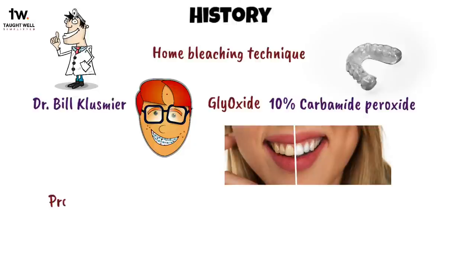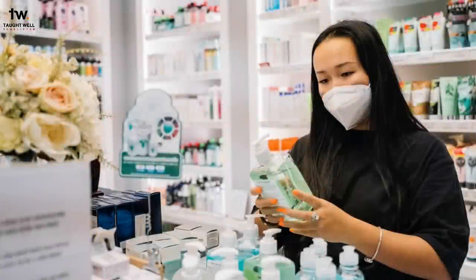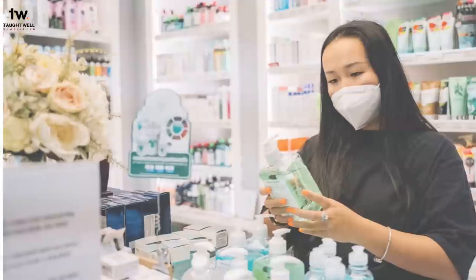After this success, Proxygel, which is a mixture of 10% carbamide peroxide, water, glycerin, and carbopol, was marketed and replaced glyoxide for orthodontic patients because of its slow release of carbamide peroxide. Then, over-the-counter bleaching agents were first launched in the United States in the 1990s and were sold directly to people for home use.